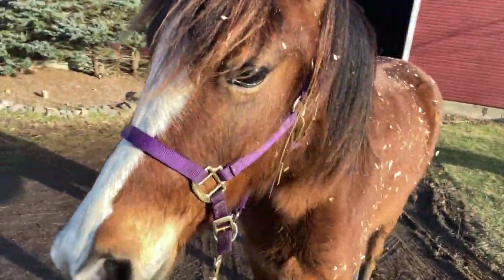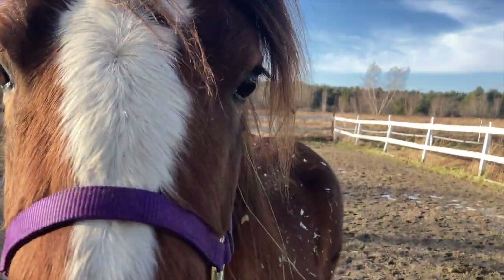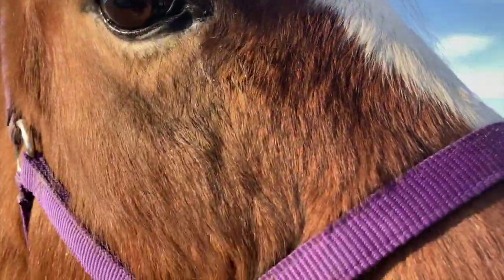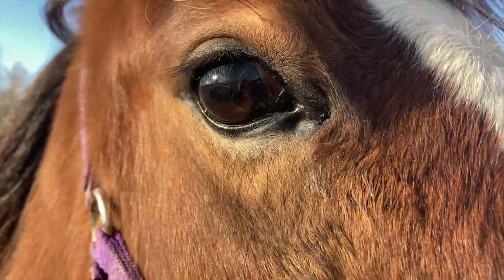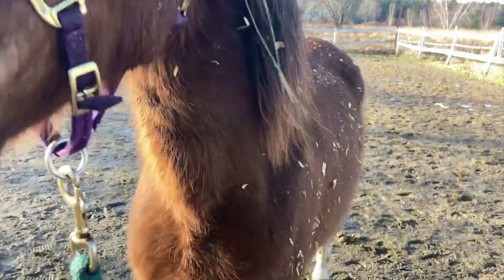Frida is up from a nap and now we're just gonna let her run around the arena and play a little bit, and then maybe we'll do some work. You have beautiful eyes, baby. Okay, you ready? Go ahead.